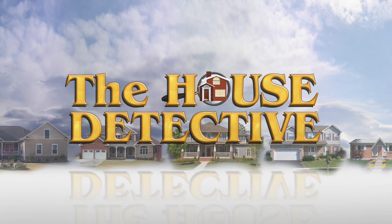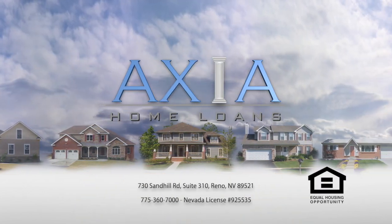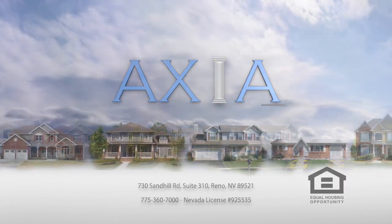This portion of The House Detective is brought to you by Axia Home Loans. Ratios — that specific ingredient when it comes to getting a mortgage is really important. How much debt compared to your income — what are those ratios? We brought back in Andy McDonald from Axia Home Loans. These numbers are really the building blocks to everything when it comes to getting that mortgage.